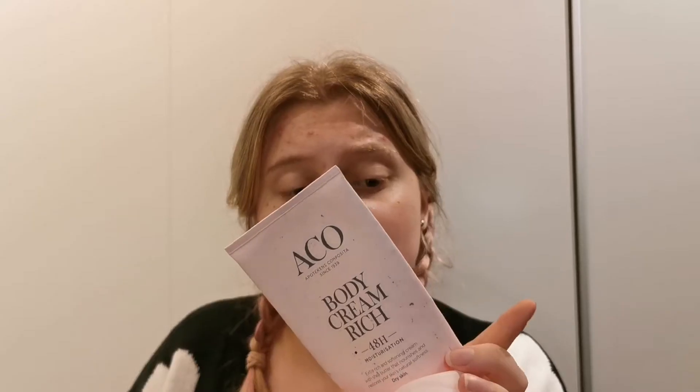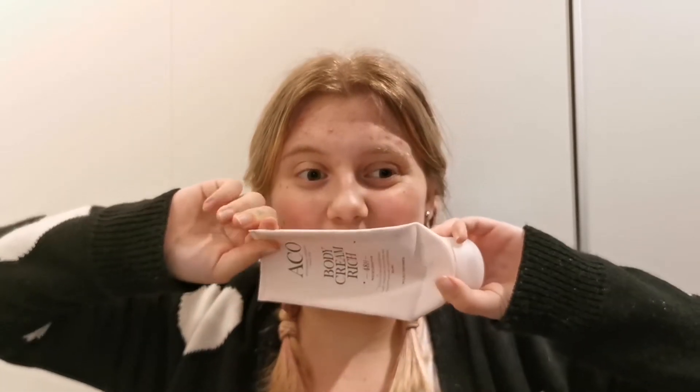Then I found another body lotion. This is from Akka, which is like the drugstore here in Sweden. I would say this is nothing special. I feel like it moisturized just the same as a normal Dove or Nivea body moisturizer. It was nothing special and it was just a little bit more expensive. So I don't think this is worth it to buy, unless maybe you have sensitive skin and can't find an unscented version elsewhere.